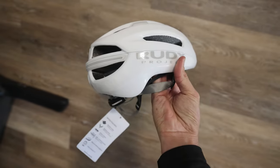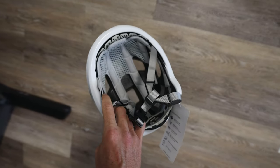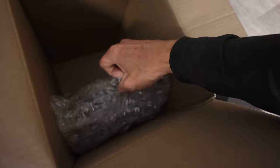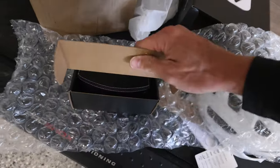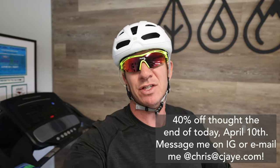This is a newer helmet from Rudy Project called the Skewdo. It is super light — I am pumped to try this bad boy out. That helmet is part of the 30% off. Also got the Tralex SX glasses — pretty sweet, with that neon green I like. Fits so well, super light. To get 30% off all the time and 40% off Easter weekend, send me a message through Instagram or through my website Enduras.com and I will send you a special link to sign up and get this discount.